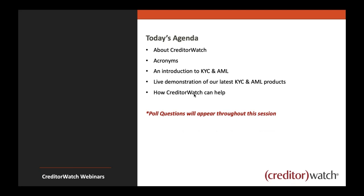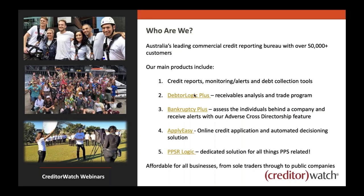Today's agenda: we'll touch on exactly who CreditorWatch is. We're obviously growing all the time and releasing new products. We're going to look at acronyms — KYC, AML, CTF really enjoys acronyms, as you can tell. We'll have a bit of an introduction to KYC itself, and I'll show you a couple of the products CreditorWatch has to assist you with this subject matter. Poll questions will also appear throughout the session.